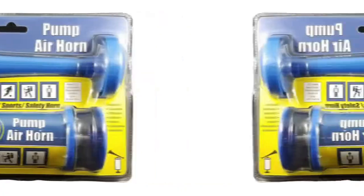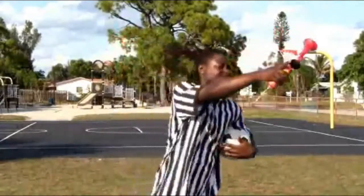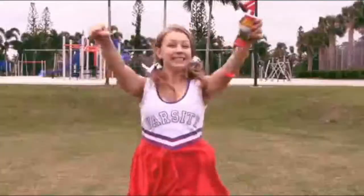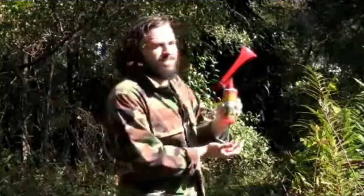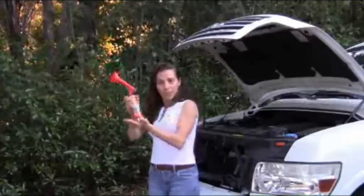Number two: Super Blast Pump Air Horn. Recommended for coaches, boaters, officials, motorists, lifeguards, hikers, bikers, sports fans, and more. U.S. Coast Guard certified for boats up to 65 feet (20 meters). Shoots a powerful blast of noise. Meets U.S. Coast Guard requirements and is perfect for auto, boat, sporting events, and more. Easy to use.